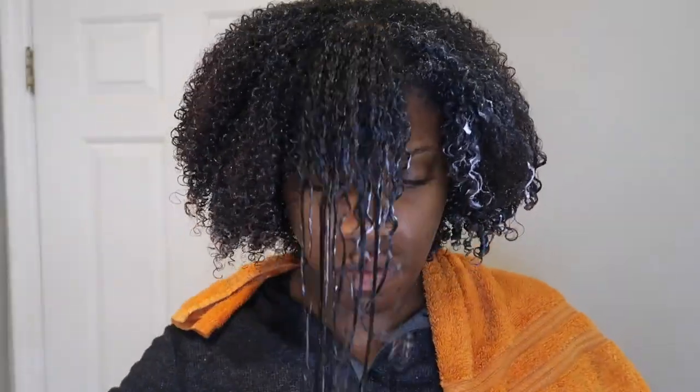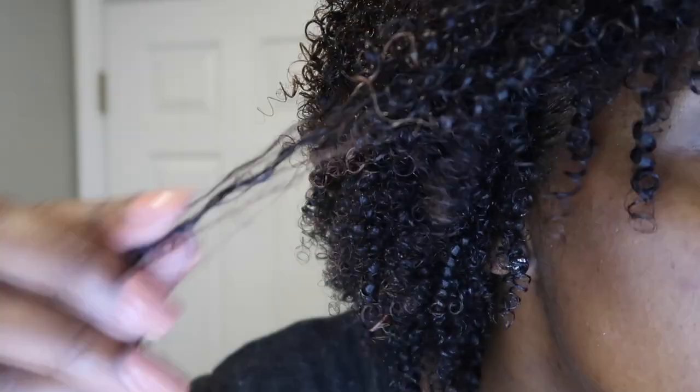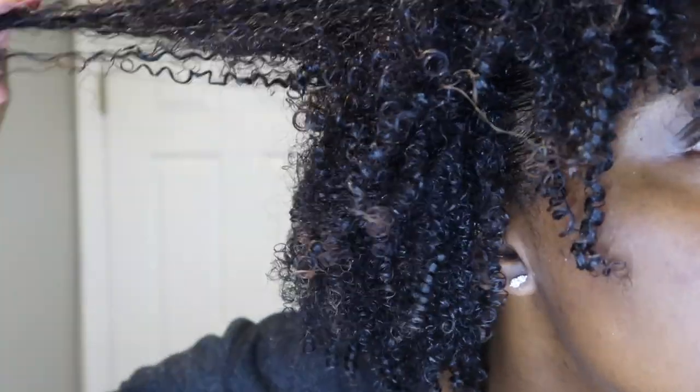Just to test the leave-in a little more, I went in with the Denman brush to see if my curls would pop — and they are popping, honey. I can tell when my hair is really moisturized when the shrinkage is epically real, and y'all see it — the shrinkage is so, so real.